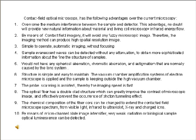5. Would not have any spherical aberration, chromatic aberration, or astigmatism normally caused by the lens system. 6. Structure is simple and easy to maintain. The vacuum chamber amplification systems of electron microscopes are applied while the sample is kept outside the high vacuum chamber. 7. Probe scanning is avoided, thereby making imaging speed fast. 8. The optical fiber has a double clad structure, which can greatly improve the contrast of the microscopic image and effectively prevent photon tunneling effects. 9. The chemical composition of the fiber core can be changed to extend the Contact Field Microscope's spectrum from visible light and infrared to ultraviolet, X-ray, and charged ions.